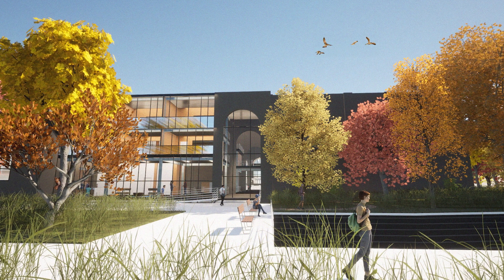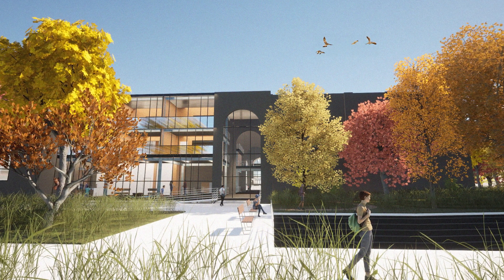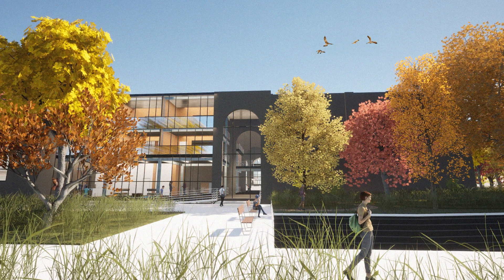On the outside sits a rewilded park area to support local ecology and connect to the Greater Riverwalk Network.